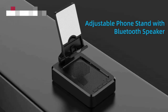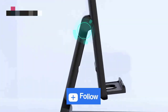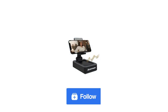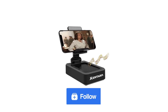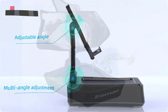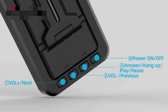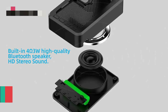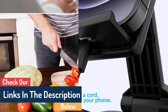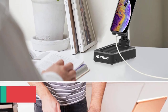Hi guys, today in this video we will discuss the cell phone stand with wireless Bluetooth speaker and anti-slip base with HD surround sound. This comfortable and stylish cell phone stand is perfect for any office or home. The sound quality is amazing because it's stereo, which gives you the ultimate in clarity and detail. You can also use this stand as a speaker to watch movies or listen to music.